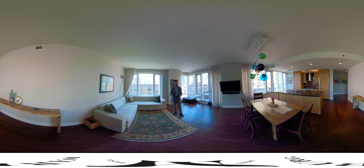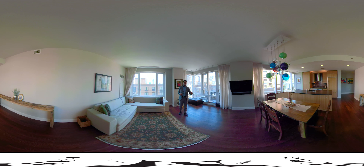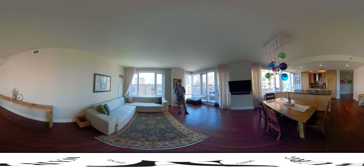Amenities include a 24/7 doorman, a professionally managed spa offering massages, sauna, jacuzzi, steam room, and a 50-foot multi-lane saltwater swimming pool.